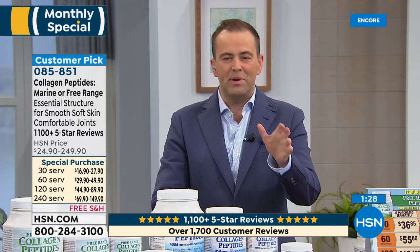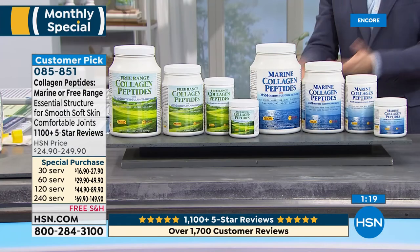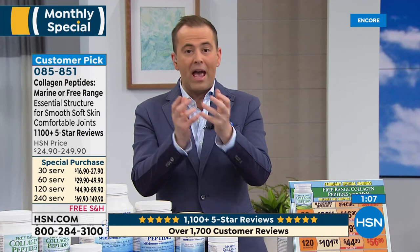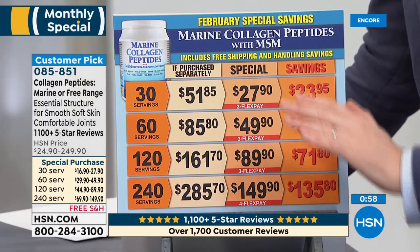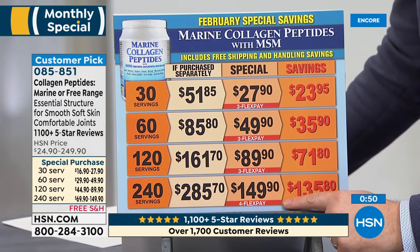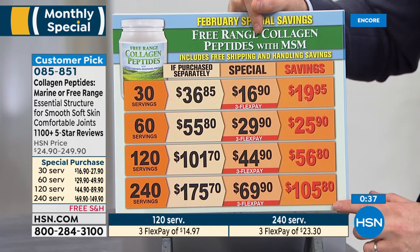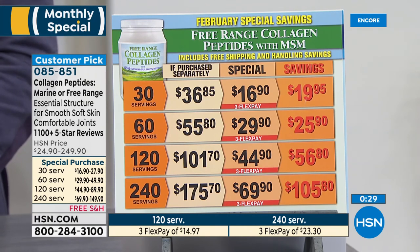Everybody's talking about collagen and the benefits — people are talking about how they don't want to ever live without it. Andrew mentioned softer skin, more radiant skin, helping to reduce wrinkles, more comfortable joints, stronger hair. The free-range collagen at 240 servings is $149.90 for the marine, or $69.90 for the free-range — which Andrew says he can't distinguish from the marine in terms of quality. That works out to about 40 cents per five-gram serving. The free-range is less than half the price of the marine, which makes collagen so accessible.